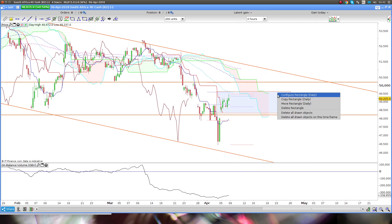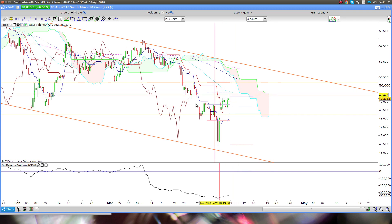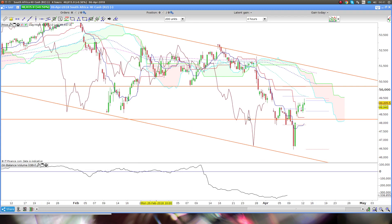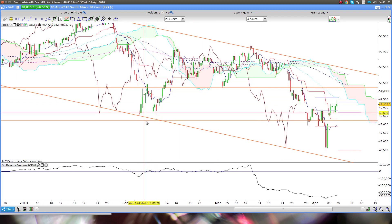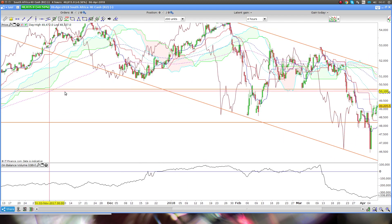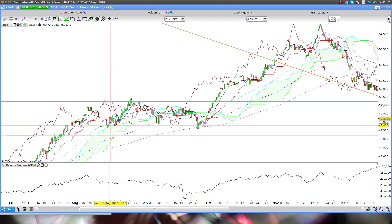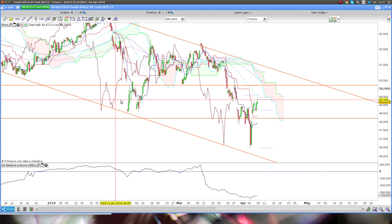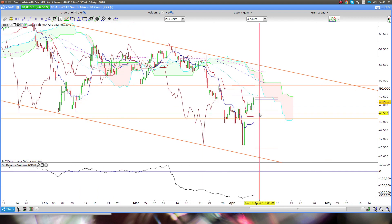I still think the opportunity here is for a long. Often what you find when prices are turning a corner — if you look here — how long we sat in this little area before breaking up. There was another one with a long sideways movement as well. I think probably some more volatility, a little bit of a pullback.